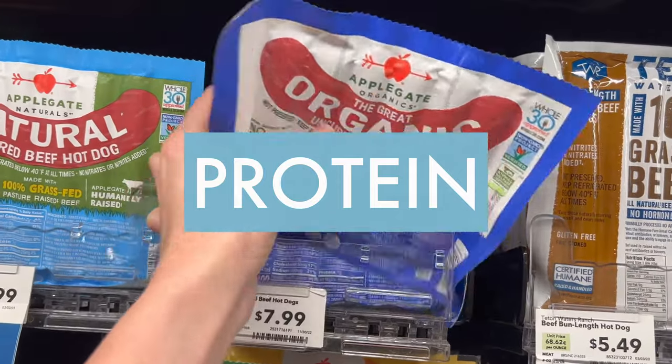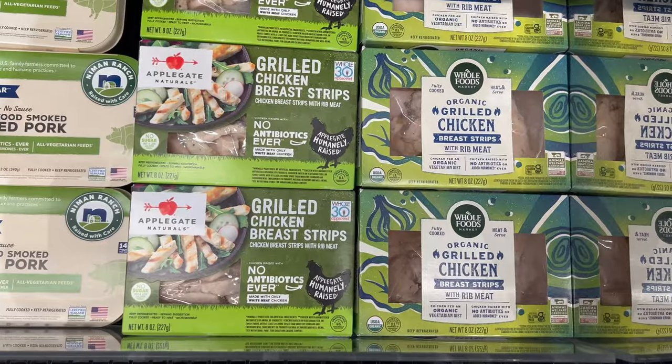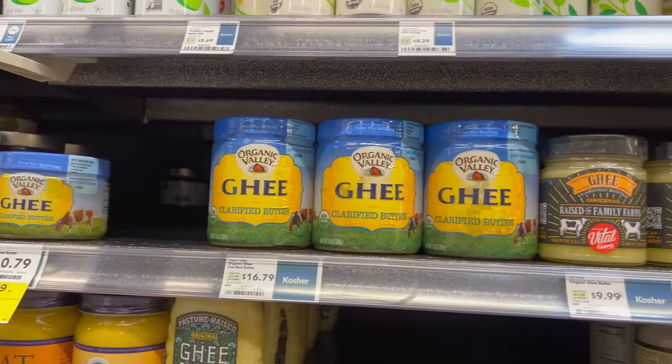Just be sure there's no added sugar in any of those dried fruits — that can be sneaky. I love seeing Whole30 approved partners out in the wild, like these Applegate hot dogs. You can see that Whole30 approved logo in the top right-hand corner. I was super excited to see these chicken breast strips — I hate touching raw chicken, so I definitely grabbed these.